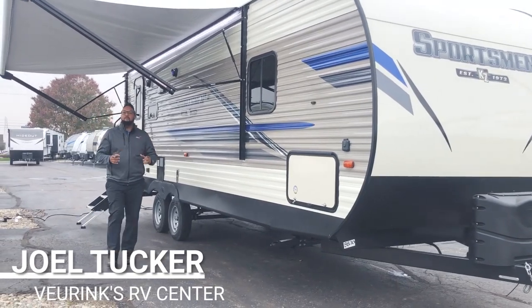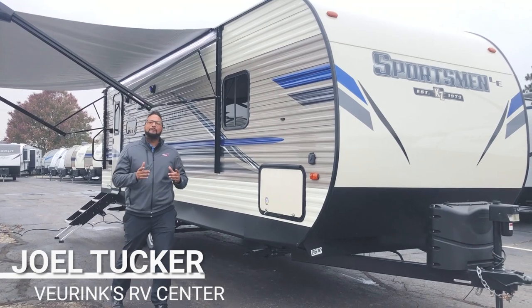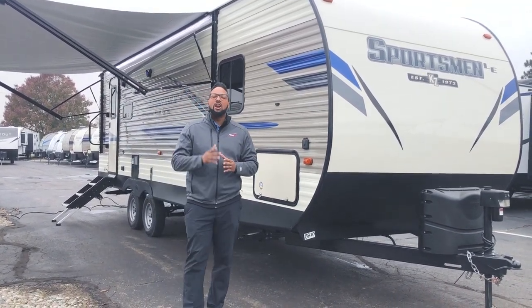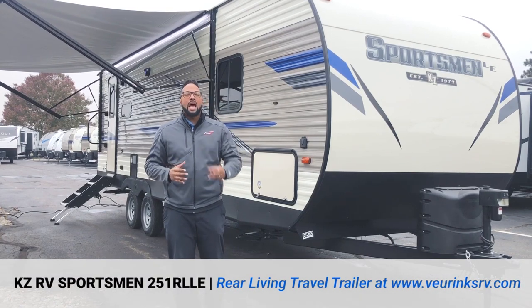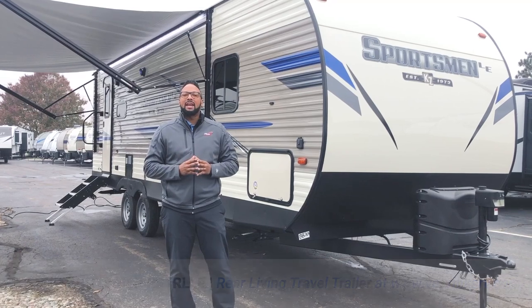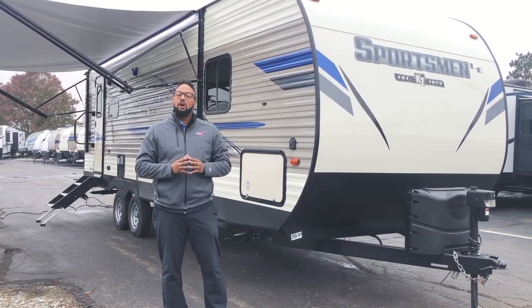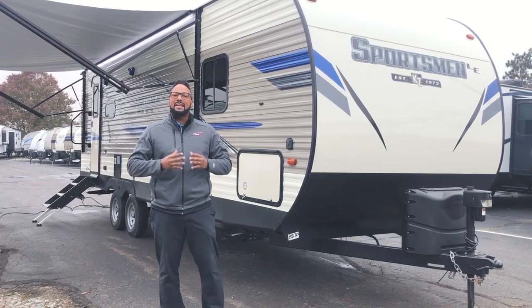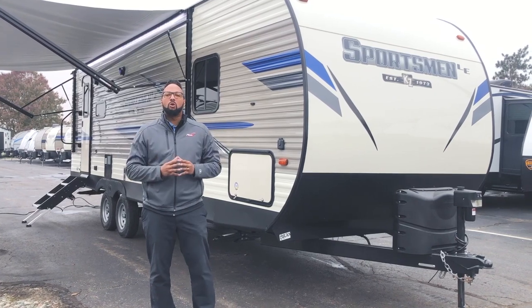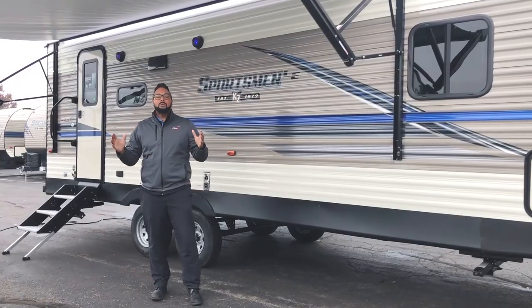Don't worry if you are in the market for the perfect travel trailer that will not break the bank — I have the one for you. It's the 2020 KZ Sportsman 251 RLLE, and I'm Joel Tucker from Veering Service Center. I want to present to you this great spacious floor plan that is super light and affordable. We'll do a quick walk around to all the great features and amenities such as the refrigerator, fireplace, jackknife sofa, and so much more.